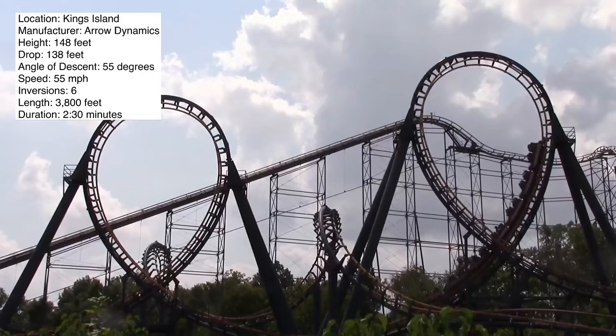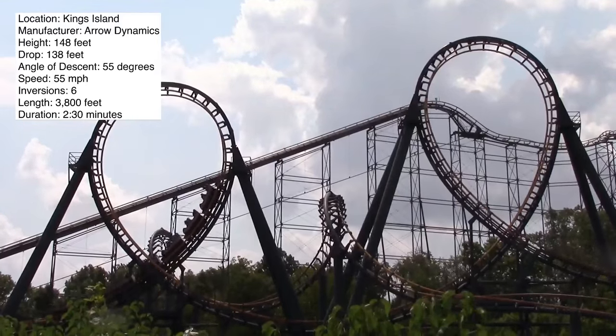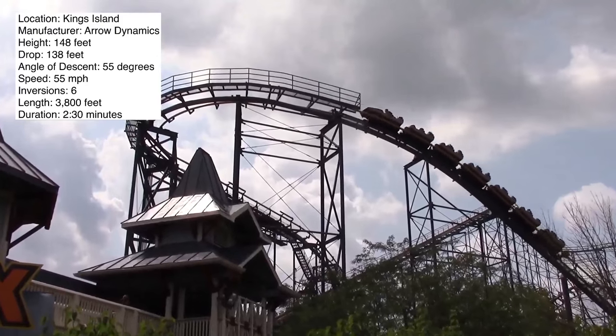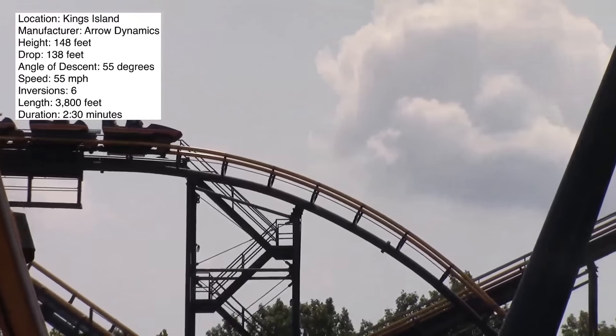You're going through six inversions on this ride: two vertical loops, two corkscrews, and a batwing. This is a large ride, so you're going to travel over 3,800 feet of track in a 2 minute and 30 second ride time.